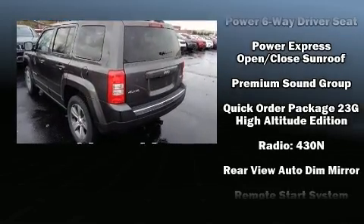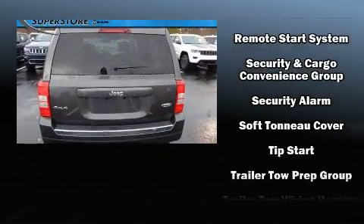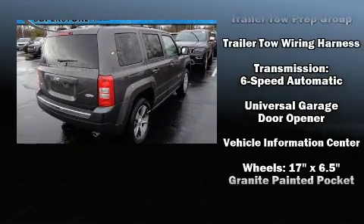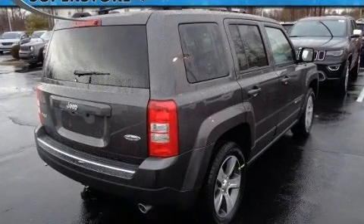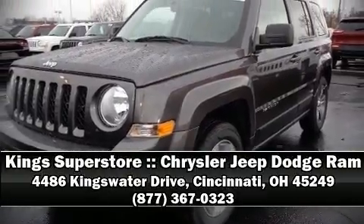Safety features also include front side impact airbags, traction control, anti-whiplash front head restraints, a security system, and four-wheel disc brakes with ABS. Stop by our dealership or give us a call for more information.